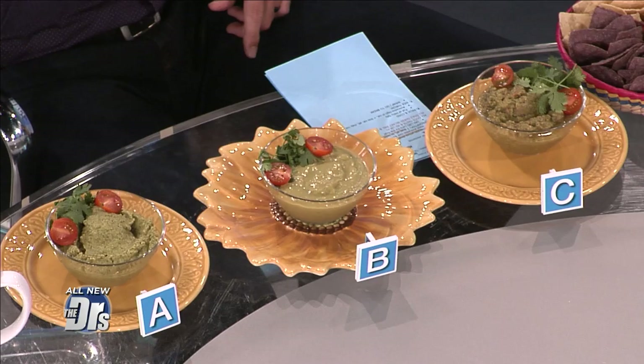I find this interesting for a multitude of reasons, because if you have a food allergy and you think you're getting guacamole with avocados and you aren't, that's a problem. What we have here are three guacamoles that have alternatives in place of the avocado, and we are going to try to guess the secret ingredient.